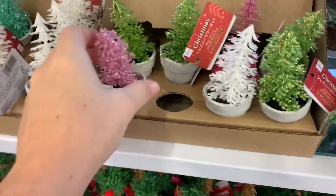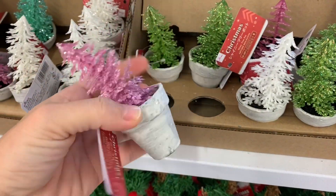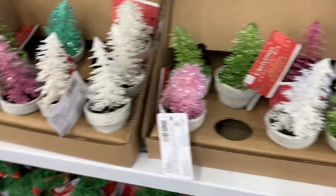New at Daiso — some Christmas stuff is rolling in. Look how cute these little trees are. There are pastel ones like white, pink, and teal.